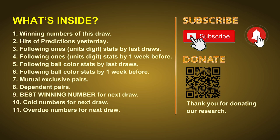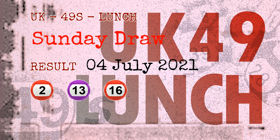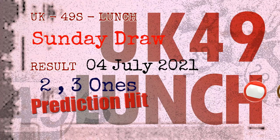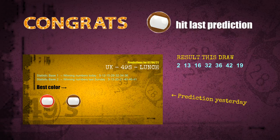The winning numbers of Sunday July 4th 2021 are 02, 13, 16, 32, 36, 42, and the booster number is 19. Congratulations to friends who bet on 2-ones, 3-ones, red balls, and brown balls — all hits!